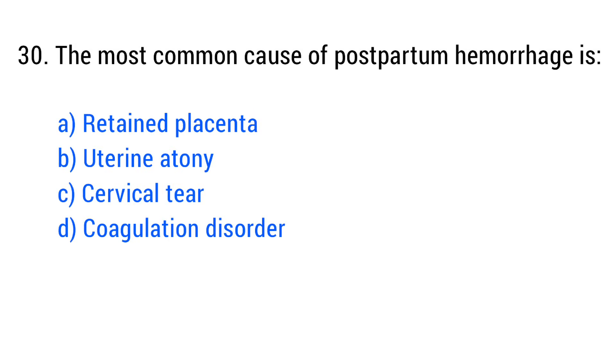Question No. 30. The most common cause of postpartum hemorrhage is? The right answer is Option C.